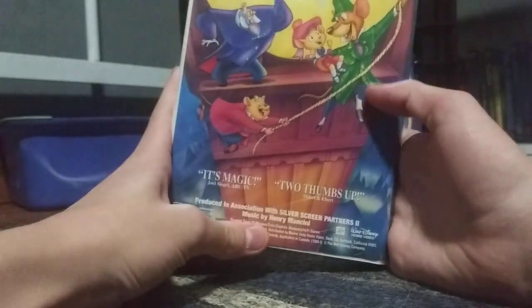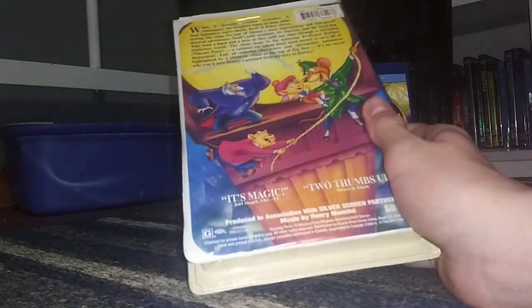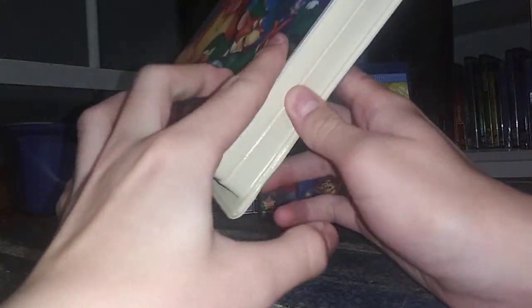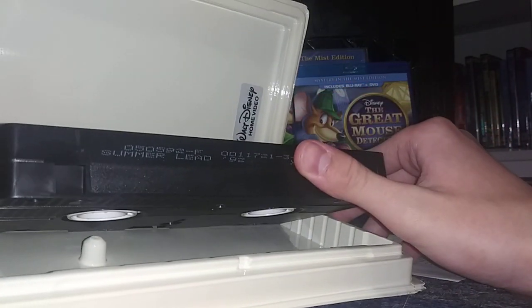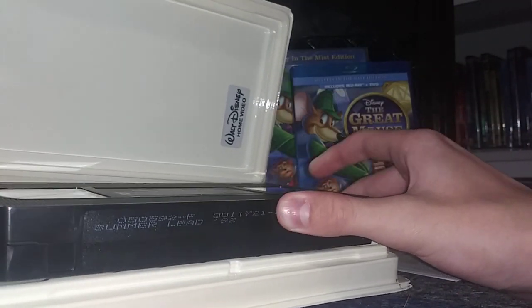At the back it says 'It's Magic', stated by Joel Siegel of ABC TV, and 'Two Thumbs Up' stated by Siskel and Ebert. I'm going to open this up. I got this little insert, which I'm not going to show. Here's the tape with the ink label. Print date: May 5th, 1992.